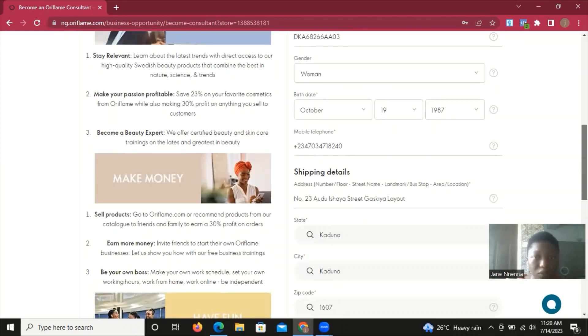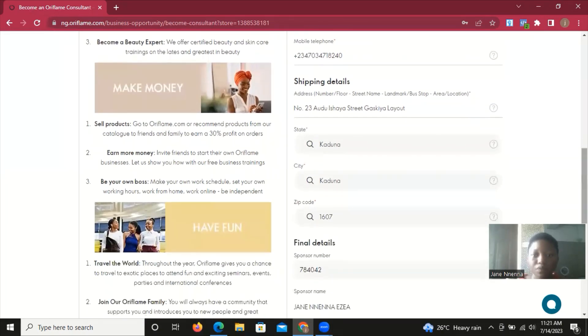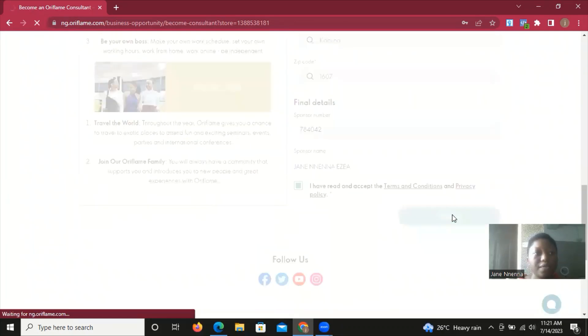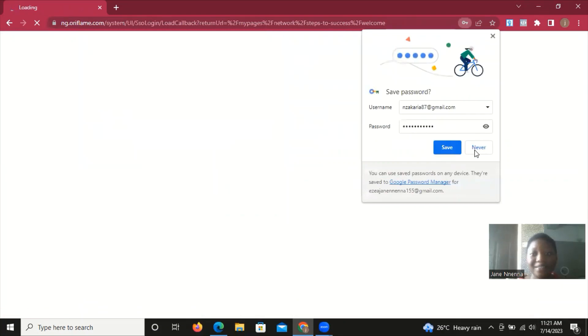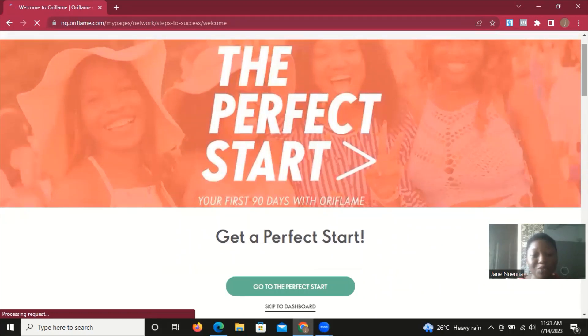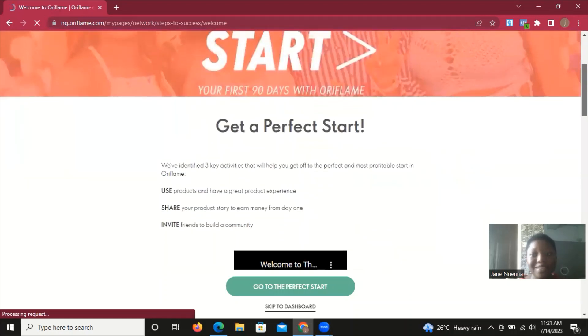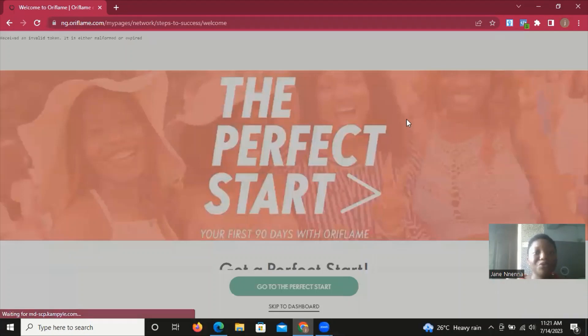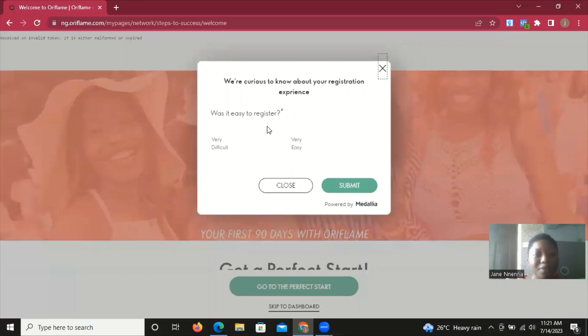When you're done and everything looks correct, click the Sign Up button. Let's allow it to load and see the outcome. It's showing 'Welcome to Oriflame' and it's showing her the Perfect Stars programme — how she can get started in her Oriflame business. This is basically how you register yourself or register someone as a brand partner on your team. It's very easy, can be done in minutes or seconds, and can also be done through the Oriflame app if you're already a brand partner, or through the website if you're not.